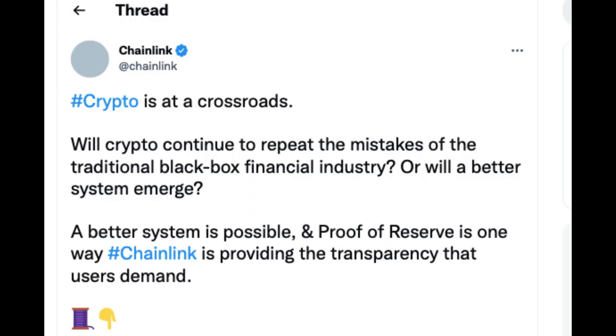In a tweet on November 10, Chainlink Labs presented its proof of reserve product as a response to potential trust issues in the cryptocurrency exchange market. Its proof of reserve product is useful for verifying centralized exchange asset reserves, off-chain bank account balances, cross-chain collateral, real-world asset reserves, and much more, according to the company.